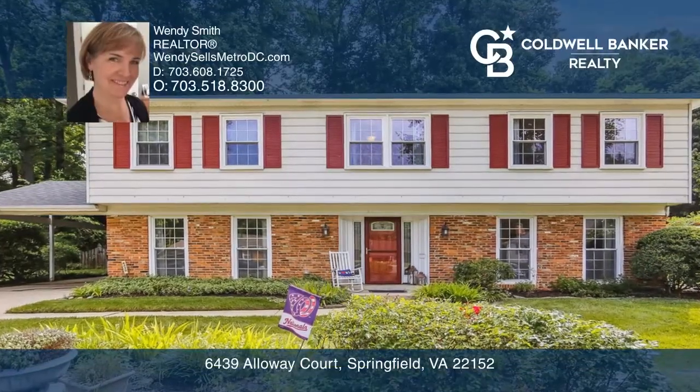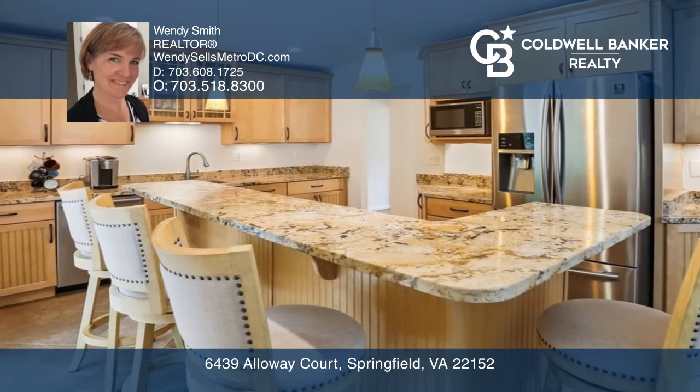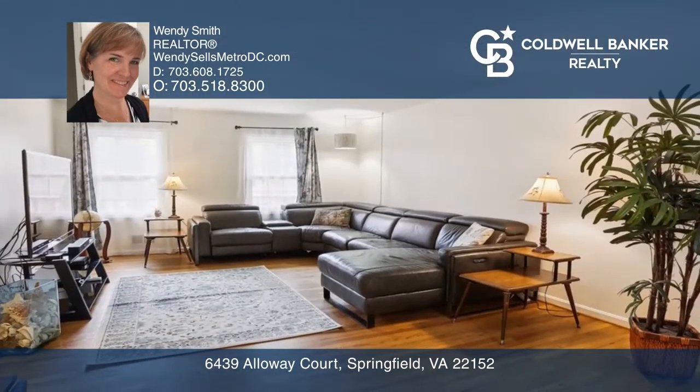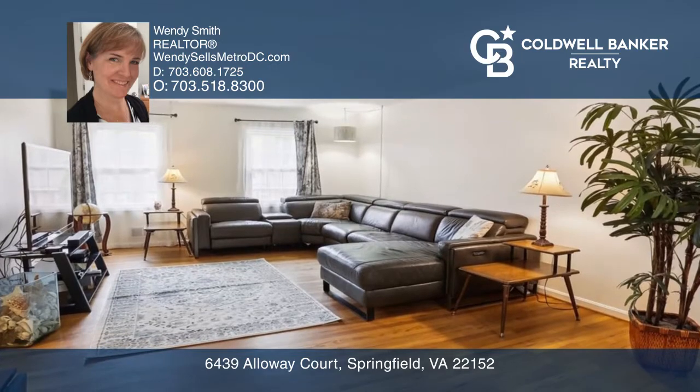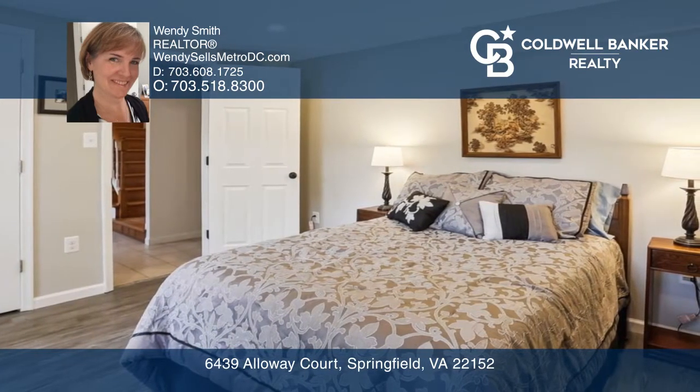Welcome to this gorgeous four-bedroom. The beautiful features include a renovated kitchen with a large island and breakfast bar, a large family room area with a wood-burning fireplace, and a main level bedroom and updated full bath.